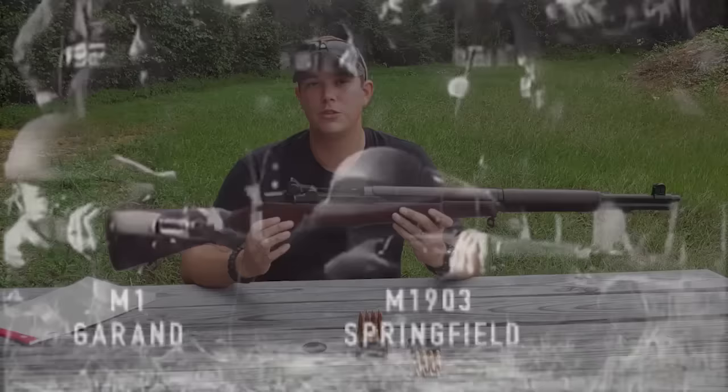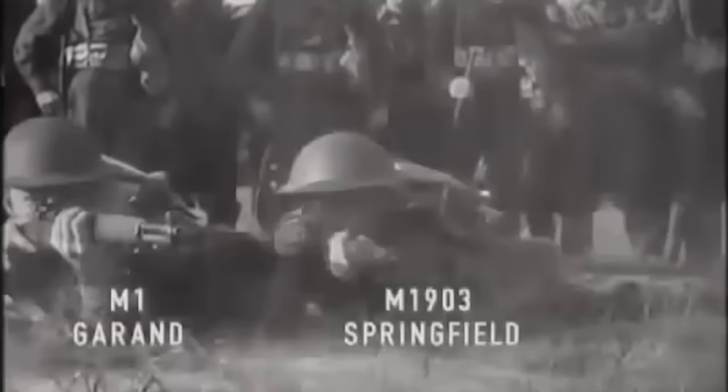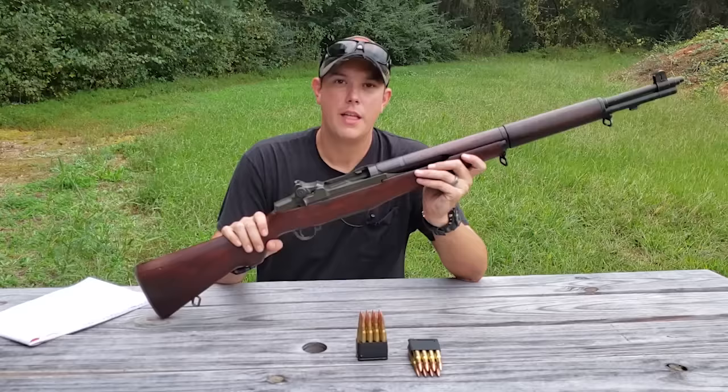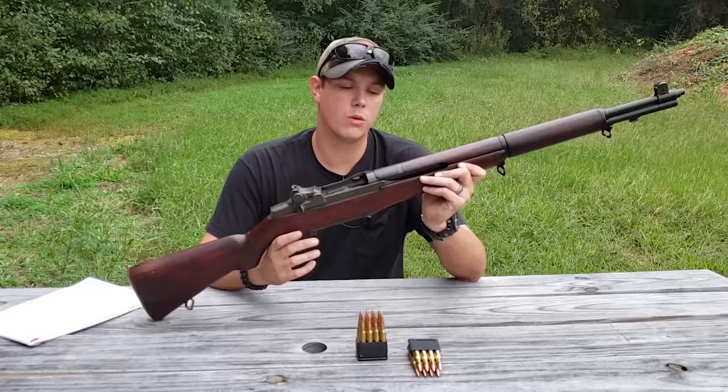The Garand was the first standard-issue semi-automatic rifle ever issued to any military, which is pretty significant considering that all of our enemies in World War Two were still shooting five-round bolt-action rifles. That meant we could put down a lot more firepower a lot faster. A lot of people even credit the Garand with winning World War Two — I don't really know about that, but it was definitely a major factor and gave American troops an advantage.